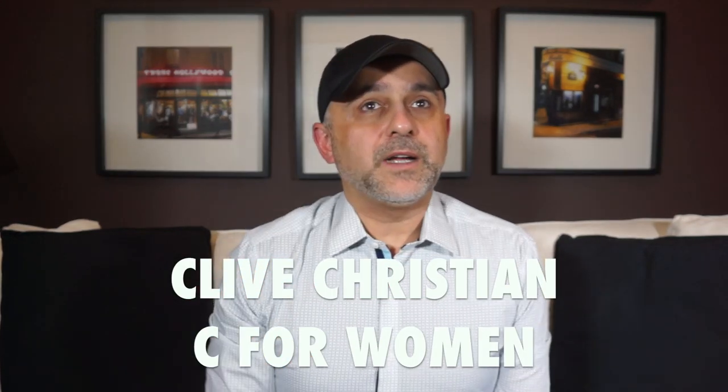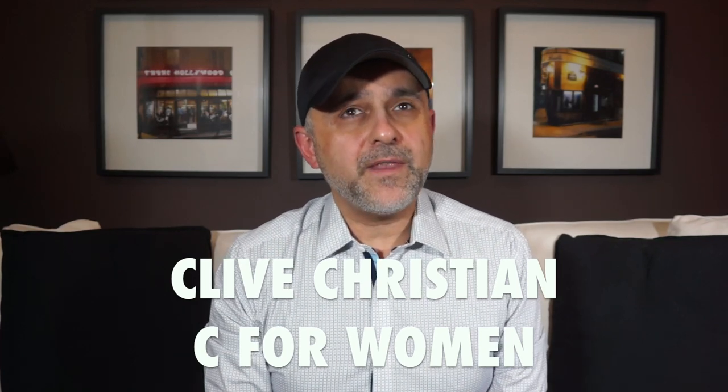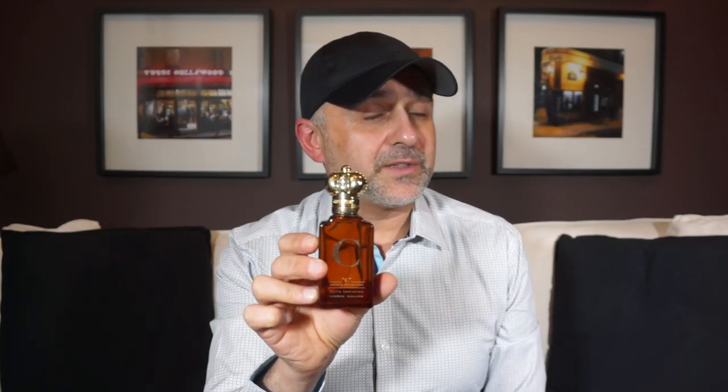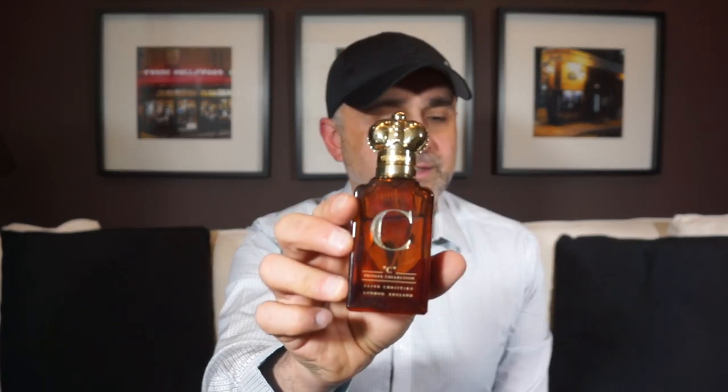At number 17 we go to the house of Clyde Christian with C for Women — also pretty easy to wear for men. It's all about tuberose, jasmine, and marigold, with a boozy rum note, violet, tonka bean, amber, sandalwood, and a lot of other floral notes. Violet and rose are present but not dominant — this is all about tuberose, jasmine, and marigold with that boozy rum touch. Really, really gorgeous. This is one of the older bottles, and I'm not sure if it still exists, but if you find a bottle, get it. C for Women by Clyde Christian at number 17.